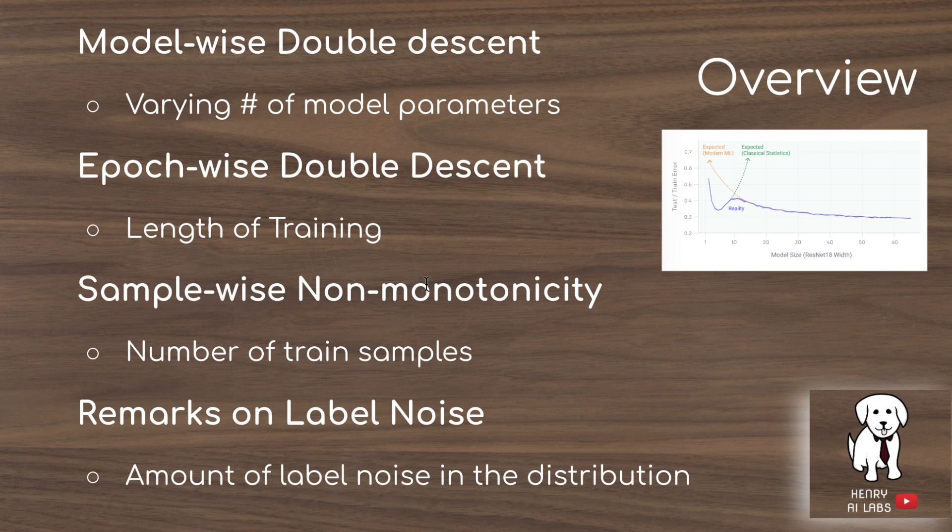Then we look at sample-wise non-monotonicity — the idea that as you add more training samples, it's not going to continually reduce testing error. This is counterintuitive because you'd assume a larger training set brings train and test distributions closer. But they've shown cases where adding more data actually shifts the peak to the right and results in higher testing error with a similar model capacity.